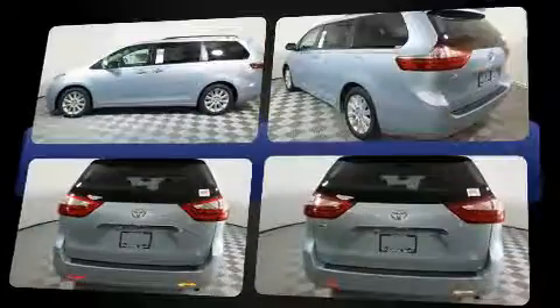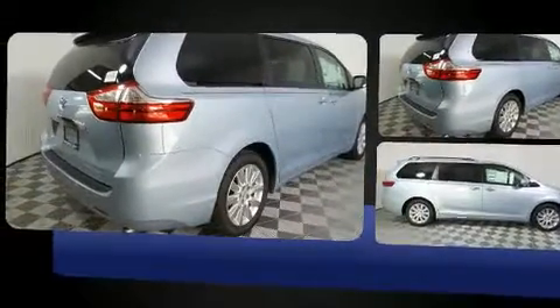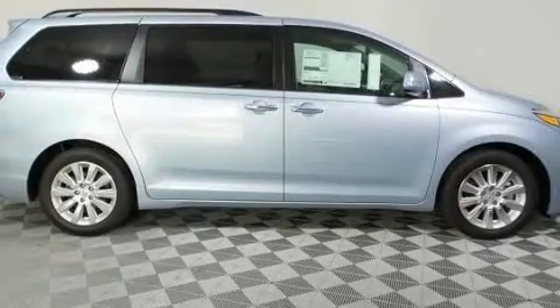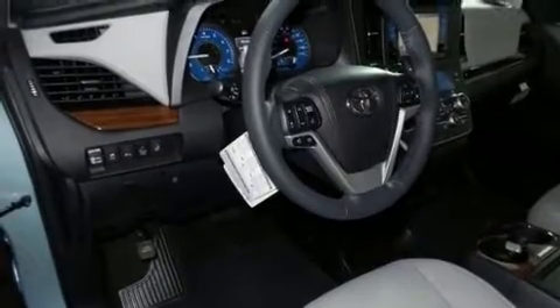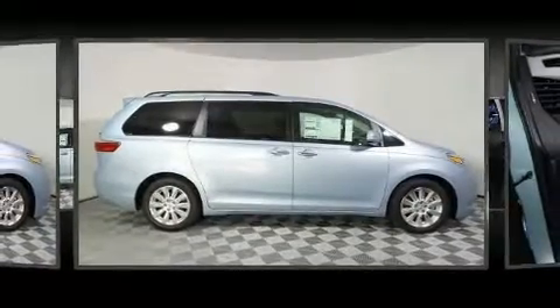Toyota prioritized practicality, efficiency, and style by including power front seats, heated seats, a power liftgate, and cruise control. Passengers in the third row enjoy seatback reclining functionality, providing an extra level of comfort and convenience. You and your passengers will also enjoy the stereo system, which includes a CD player with MP3 capability and 10 speakers providing excellent sound throughout the cabin.